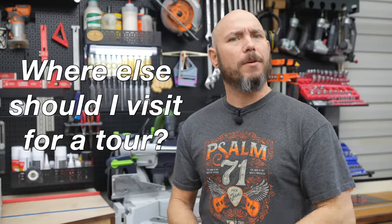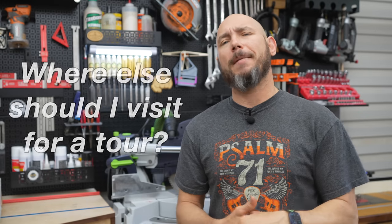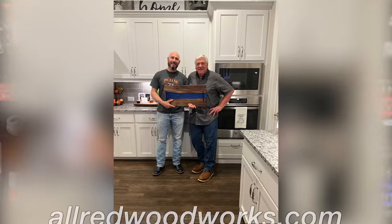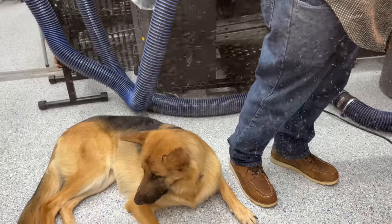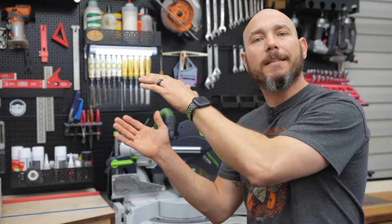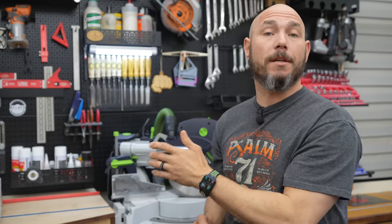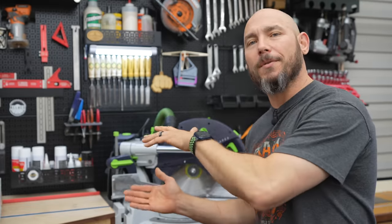If you'd like to see more videos similar to this where I go to a store or a tool company making tools in the U.S., comment below and let me know which one you'd like to see. I'd like to send out a special thanks to Brent, Steve, and the rest of the Woodcraft staff who were more than helpful to me. And a huge thanks to Jeff Allred of Allred Woodworks for setting this up ahead of time and hosting us for the weekend. We really appreciate it. Click that box to see when I went and visited a hardwood dealer — he told me all there was to know about picking out hardwoods, what to look for, how to select them.